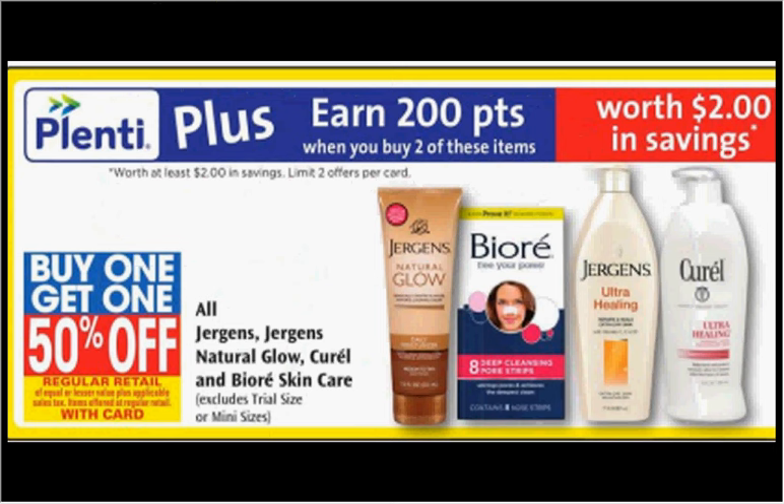The Curel Lotion is on sale — buy one, get the second one 50% off. Plus, when you purchase 2, you'll get $2 back in points. The 13-ounce size is regularly $8.29. If you buy 2 and use 2 of the $2 off coupons available at coupons.com, you'll pay $8.44 out of pocket, get the $2 back — it'll be like getting each lotion for $3.22.